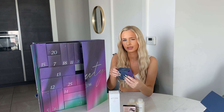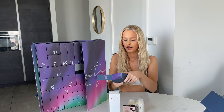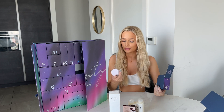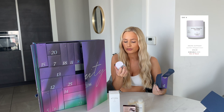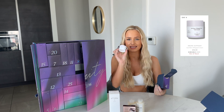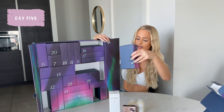'Drunk in love' — that's a Beyoncé lyric, right? It's Drunk Elephant! The La La Retro Whipped Cream — I've been wanting to try this for the longest time. This is meant to be insane, I can't believe this is in here.